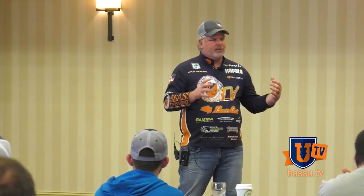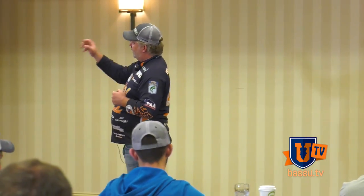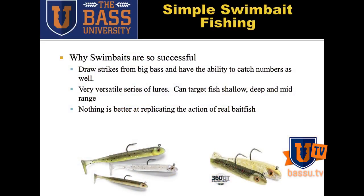In this category of swimbait that I'm going to talk about today, it can also catch numbers of fish. Now, your big magnum swimbaits are never going to be in that category — you're never going to pile on 20, 30, 40 bass a day on those. But on the smaller, more finesse-oriented swimbaits, we can catch numbers. So you can get both numbers and size with them.